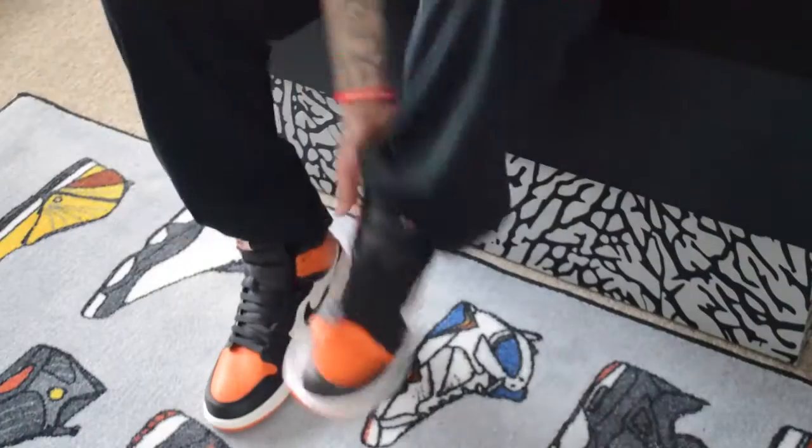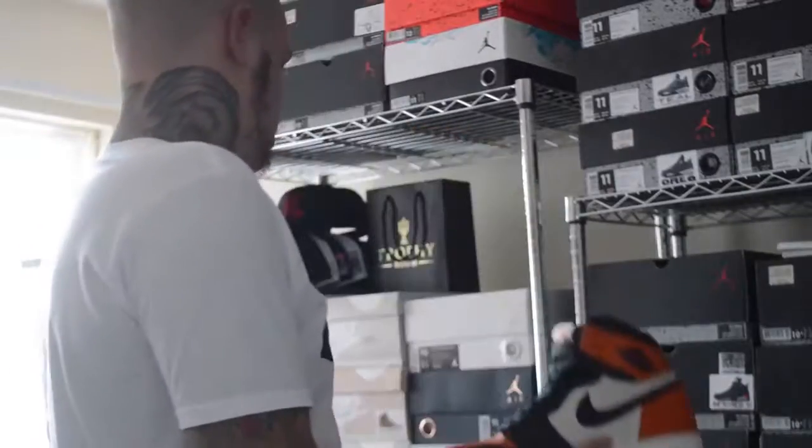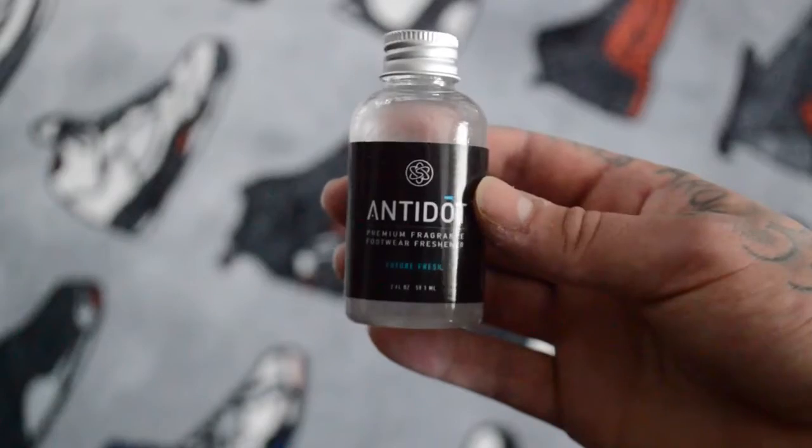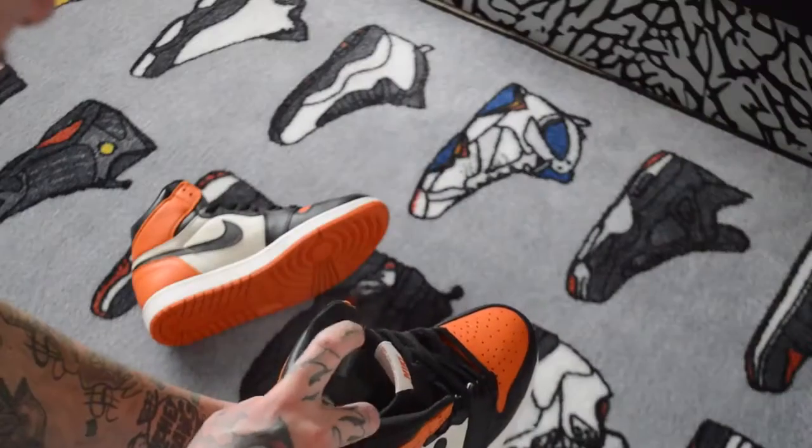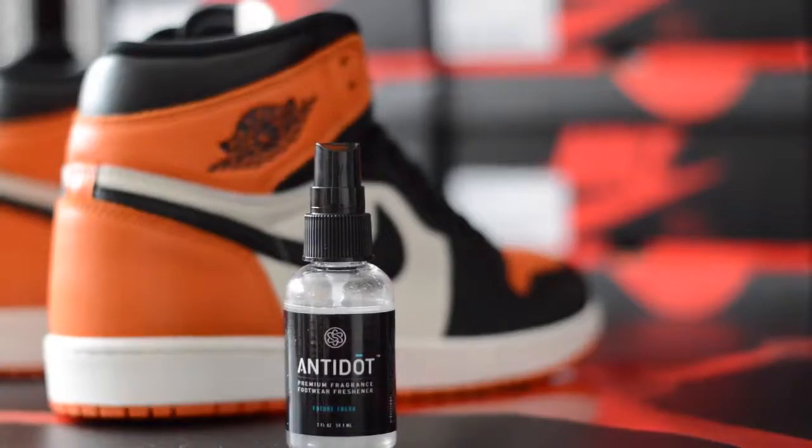The smell of a fresh pair of kicks is one of my favorite things, but after long days when they get a bit funky, the good guys at Soul Science made this fresh-smelling deodorizer. Shake well for 10 seconds, three to five sprays, then air dry for five to seven minutes — freshness.